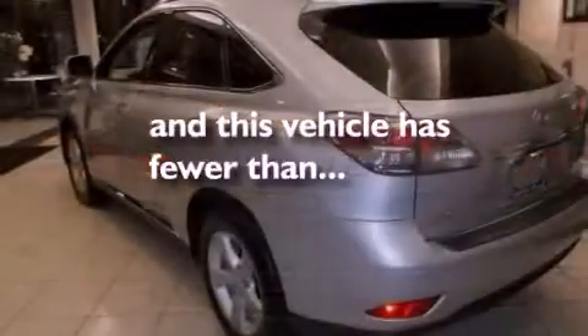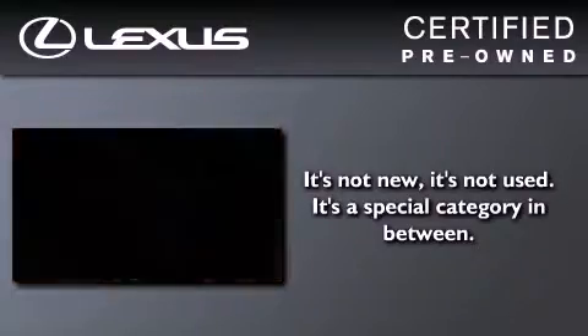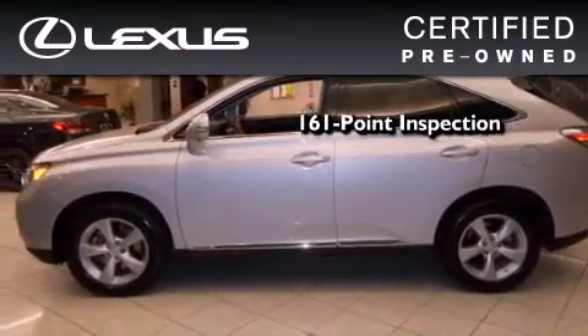Memory settings for the driver's seat positions allow you to recall your favorite position with the push of one button. This vehicle has fewer than 38,000 miles on the odometer. You can have peace of mind while considering this certified Lexus — it's undergone a meticulous 161-point inspection.